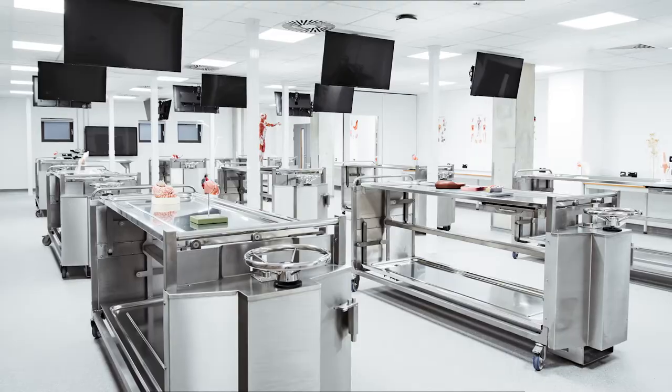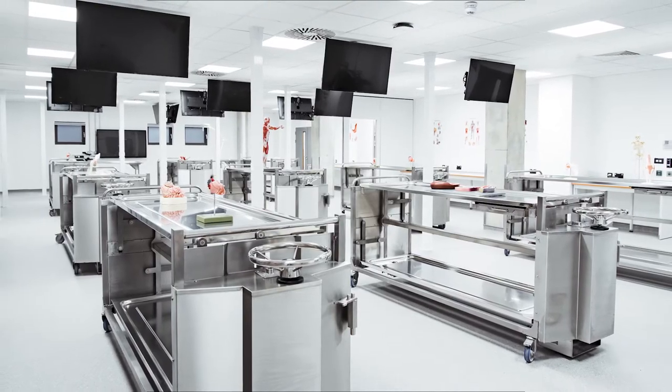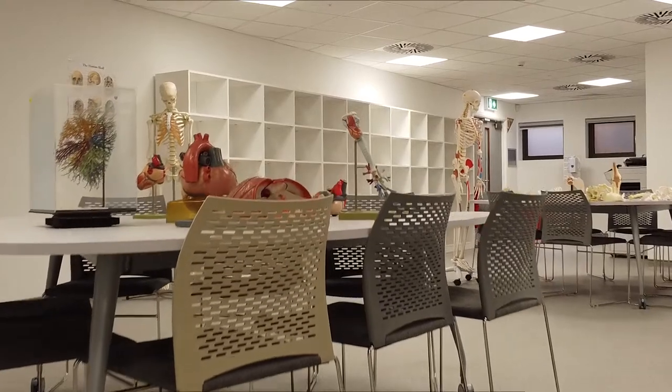First of those is the Anatomy Learning Centre, the first cadaveric anatomy facility of its kind in Kenton Midway.